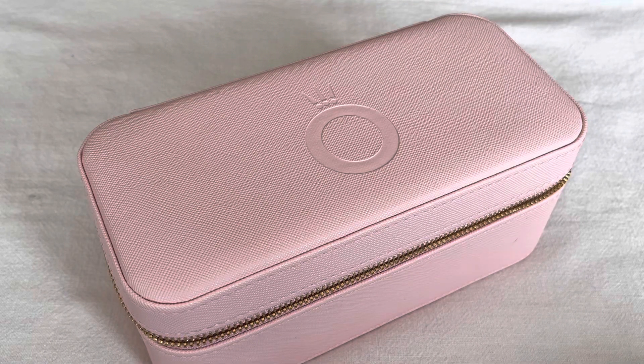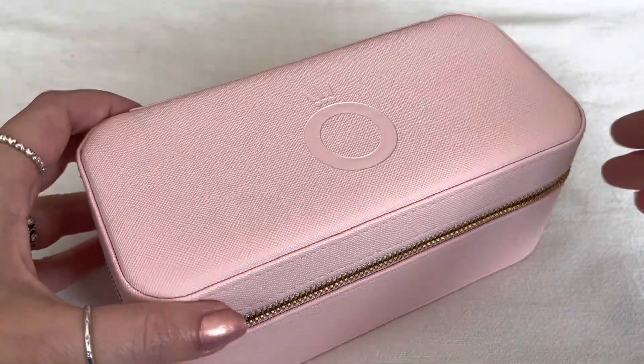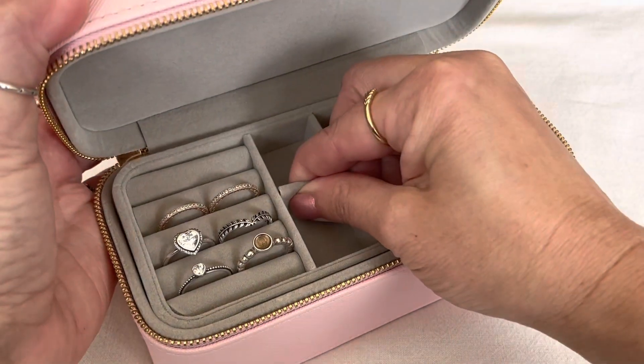Hi everybody, welcome to my channel. Today is my March 2023 Hits and Misses video. As usual, I have lots of Pandora that I want to share with you, so let's get started and open up this pink jewelry box.